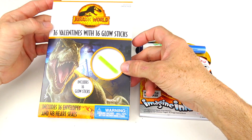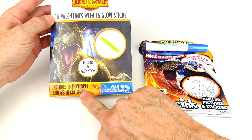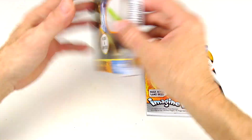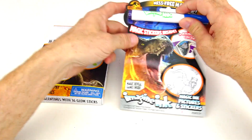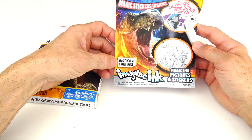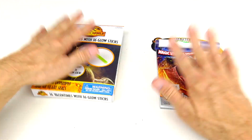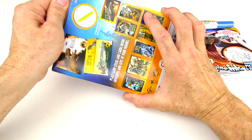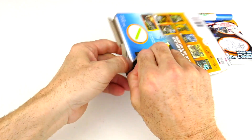Here we are at the other table. These are the 16 valentines with glow sticks, includes envelopes and 48 heart seals. That's pretty cool. And just look at all those cool pictures on the back. And here's our Mess-Free Imagine Ink — magic reveal, games inside, and the magic stickers. This is a new one too. Let's open up this box of valentines and see what we have inside the new Jurassic World Dominion Valentines.